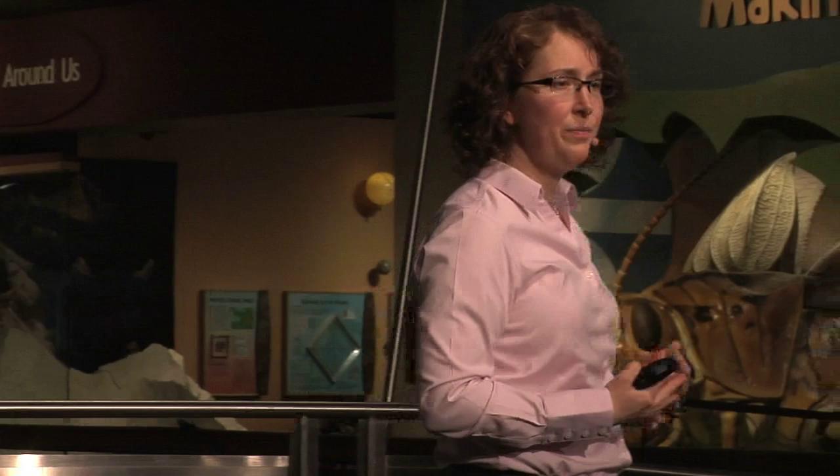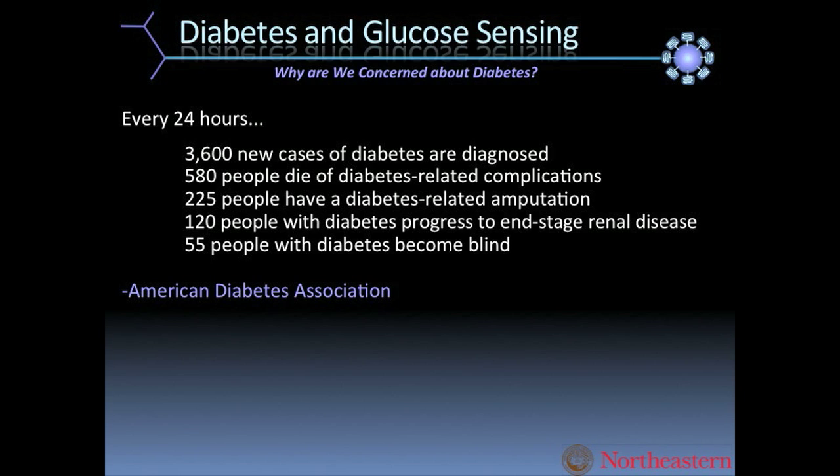Diabetes has become epidemic. Every day there are over 3,000 new cases of diabetes diagnosed. We know that over 500 people die of diabetes-related complications, and over 200 people have diabetes-related amputations.